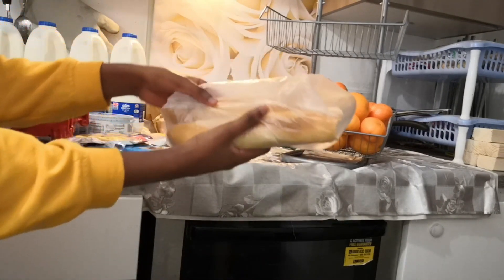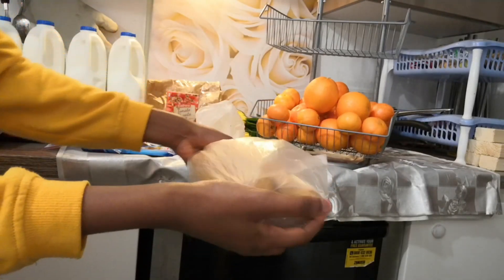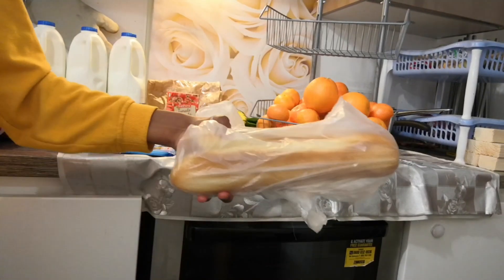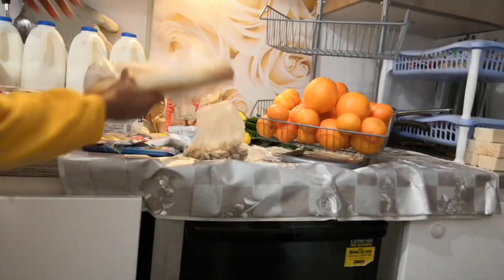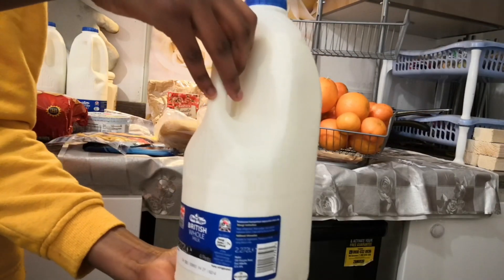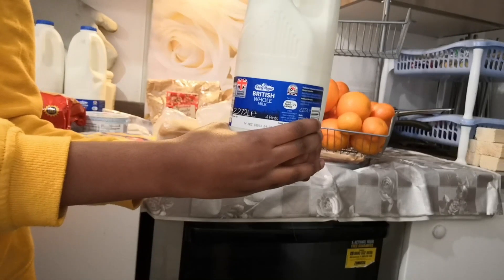The girls have already started helping themselves. We get a little baguette from there, freeze them, and take them out as we need to. In our household we use a lot of milk - you can see all that milk piled up there. We have a few girls in the house so we go through quite a lot of milk.